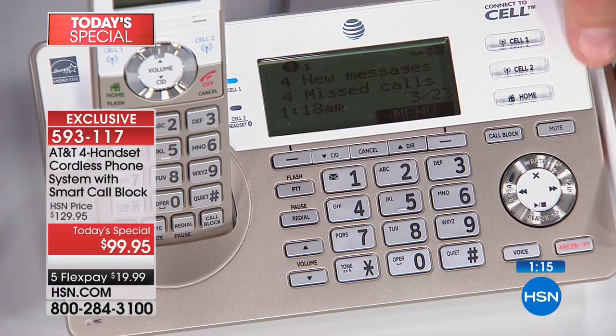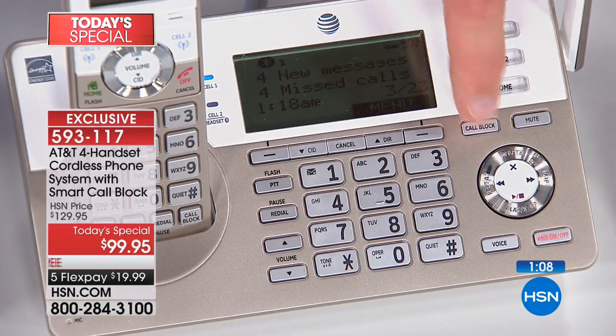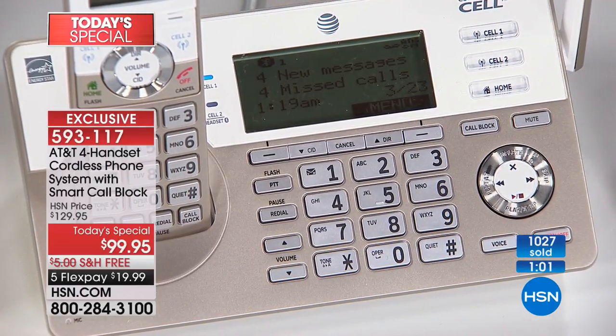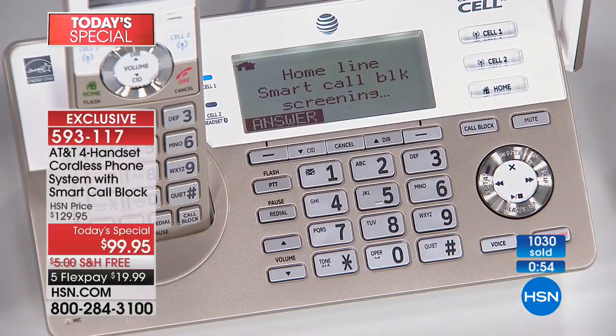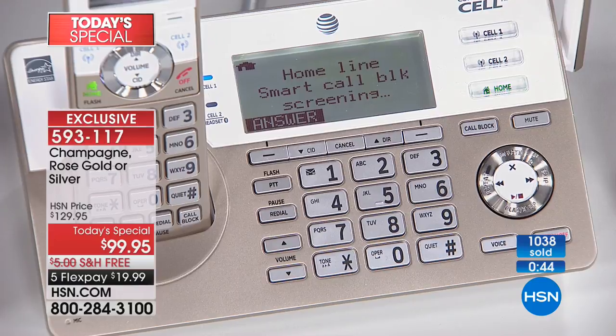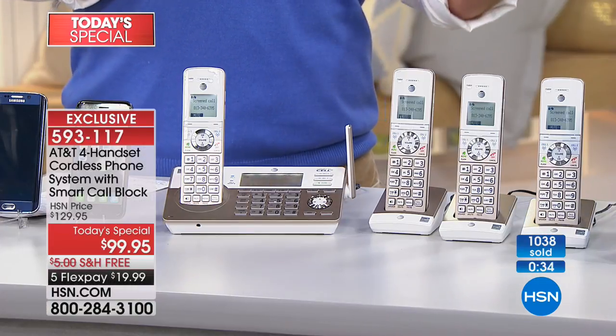Let me demonstrate Smart Call Blocking again. It screens calls before they ever ring the house. You can hear my phone on the line, but it's being screened: 'Please say your name after the tone.' A robot can't say its name, so the robo call never rings the house. But if I identify myself — say 'it's grandma calling' or 'it's the doctor's office' — then it rings throughout the house and you can pick it up. That's the Smart Call Blocking feature — it gives you a buffer no other call blocker can.